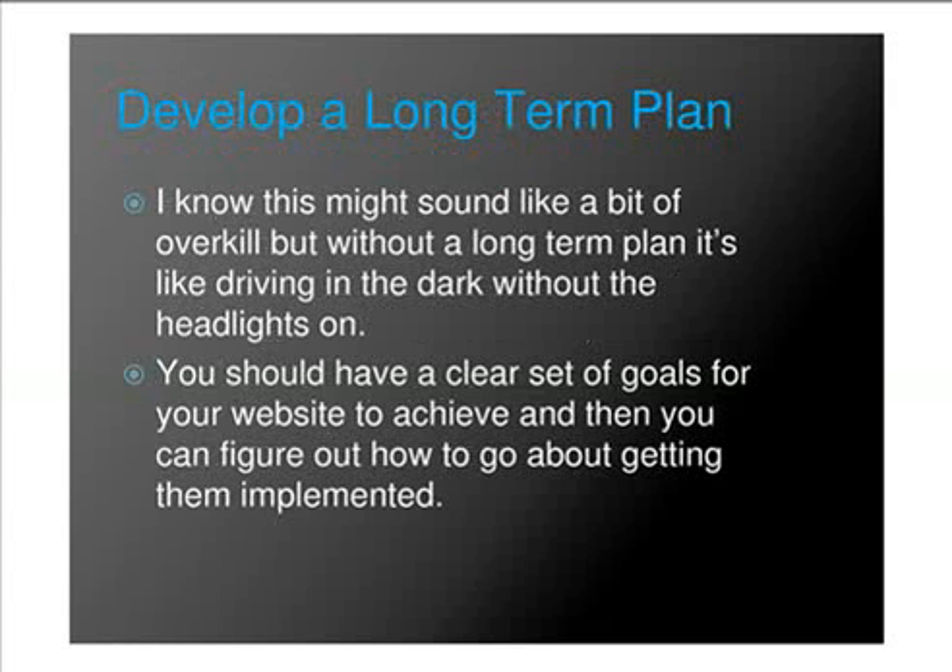Develop a long-term plan. I know this might sound like a bit of overkill, but without a long-term plan, it's like driving in the dark without the headlights on, or shooting around the target and not hitting the target itself. You should have a clear set of goals for your website to achieve, and then you can figure out how to go about getting them implemented.